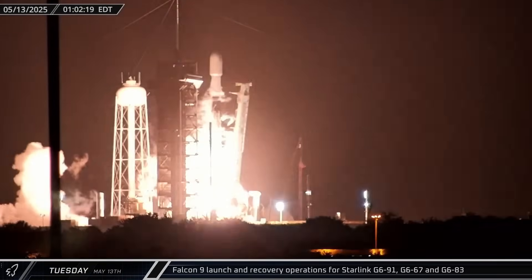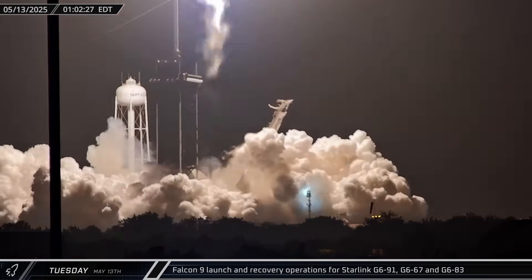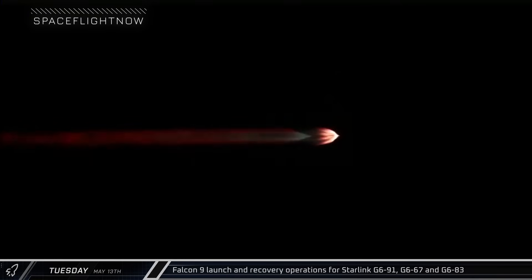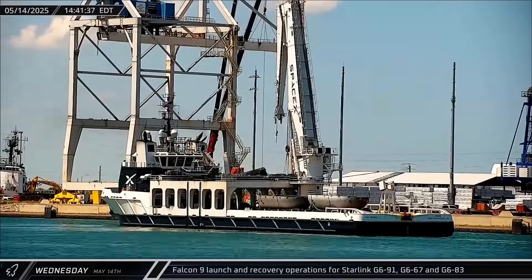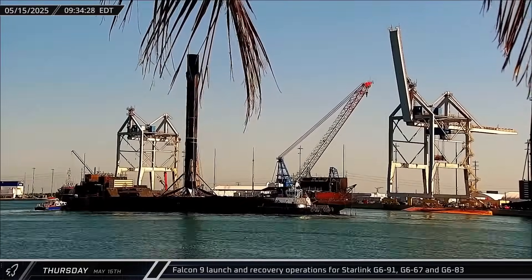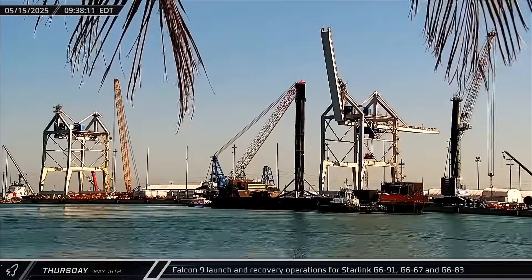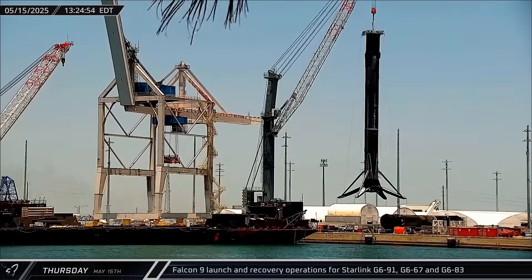Starlink Group 6-83 was the third and final launch this week, lifting off from LC-39A just after midnight. Falcon 9 booster 1067 carried another 28 Starlink satellites into space on the booster's record-setting 28th flight. Bob then returned to port a day later carrying the fairing halves from that Starlink flight. Cygnet Warhorse III made its own return two days after the launch, bringing booster 1067 back to Port Canaveral, where the Falcon was soon set down on the docks for post-flight stowage.